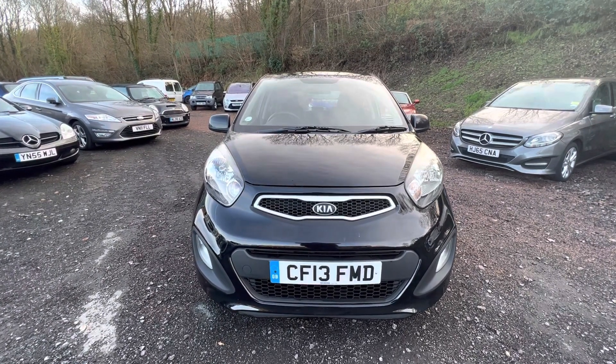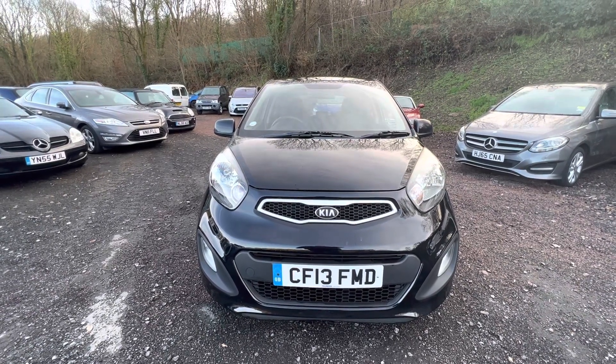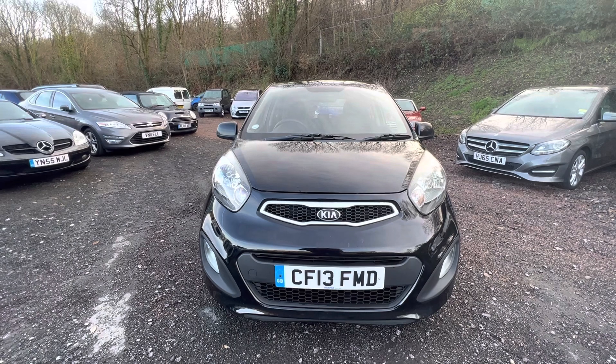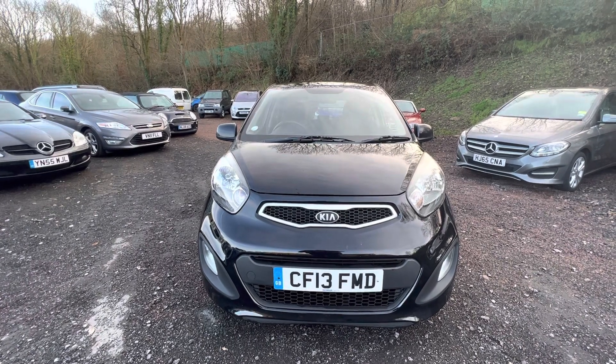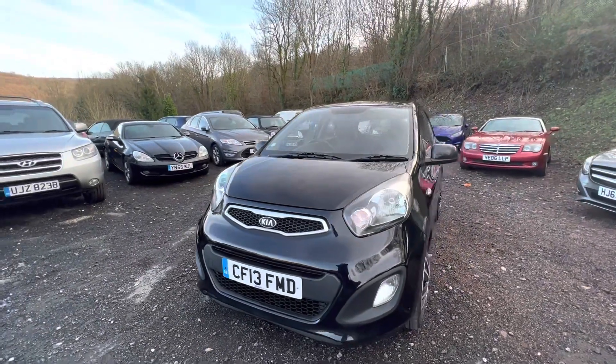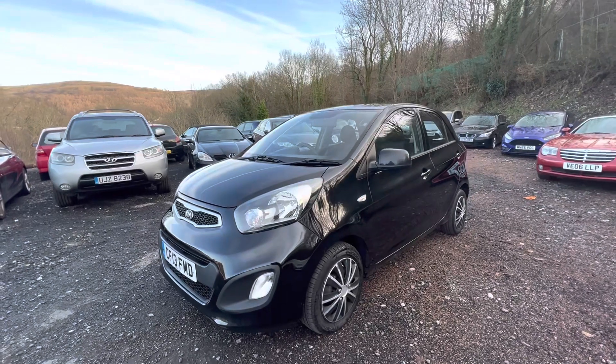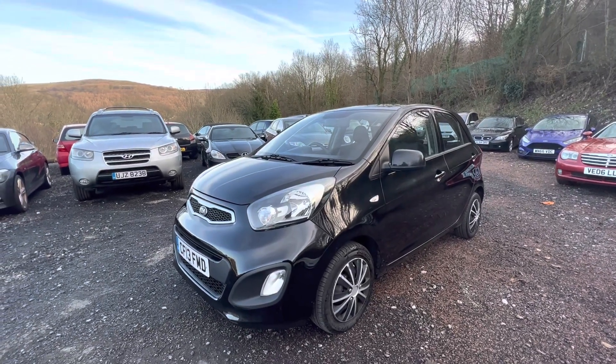I've just had it quickly washed off now. It hasn't gone for a workshop yet, so you're seeing it as it's coming to us from the previous owner, more or less just having washed the road dirt off it. These are great value cars and even after 115,000 miles this little 2013 car still feels really solid, still really good to drive.